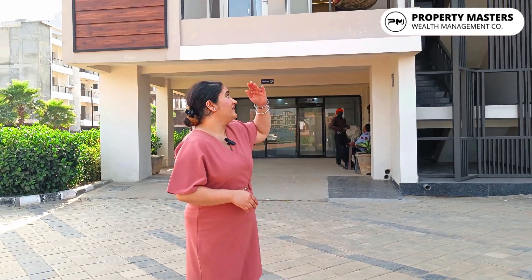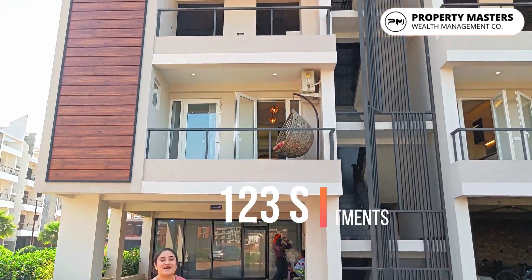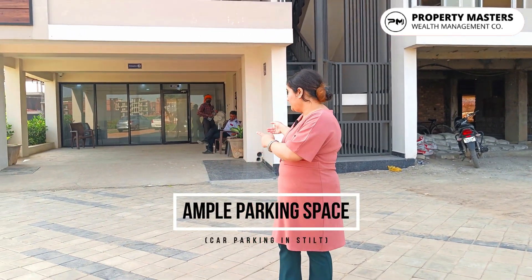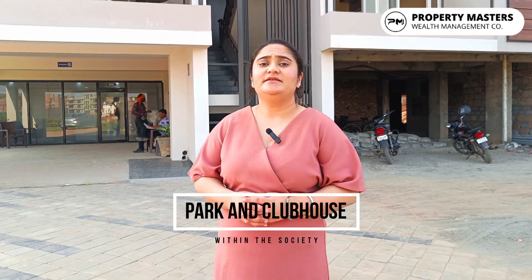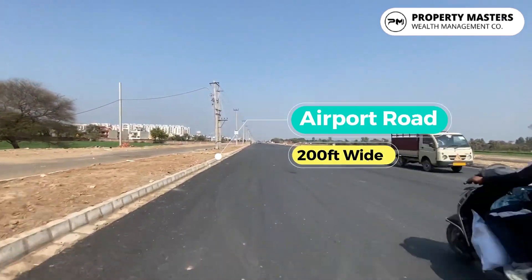As you can see behind me, there is the elevation of the building. These are 3D edge tape, 123 square yards flats. Here you get a very spacious parking. Now you also get here a park area and clubbing area where your kids can play easily. The flats are near a 200 feet tapered road.